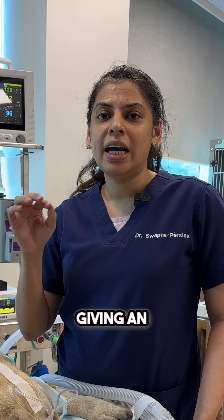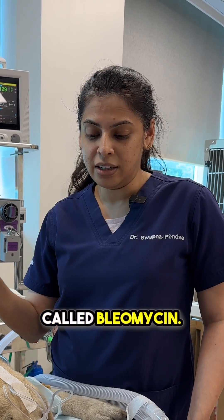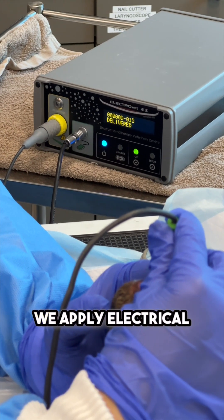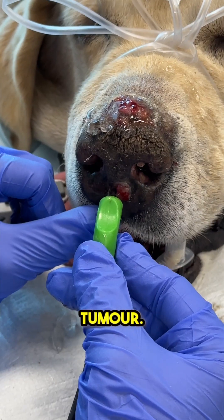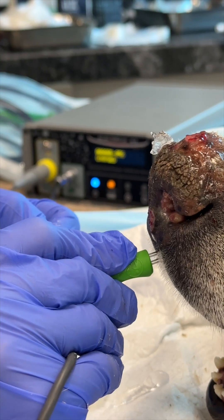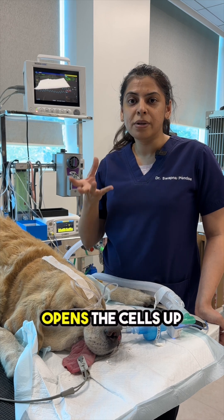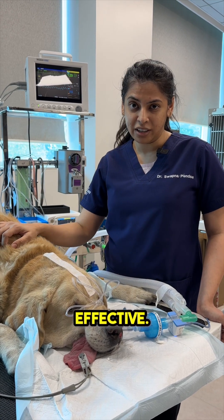We are giving an injectable chemotherapy drug called bleomycin. We give it a few minutes before, and then after a period of time, we apply electrical pulses to the tumor — on the surface and inside the tumor. The application of electrical pulses opens the cells up and makes the bleomycin more effective.